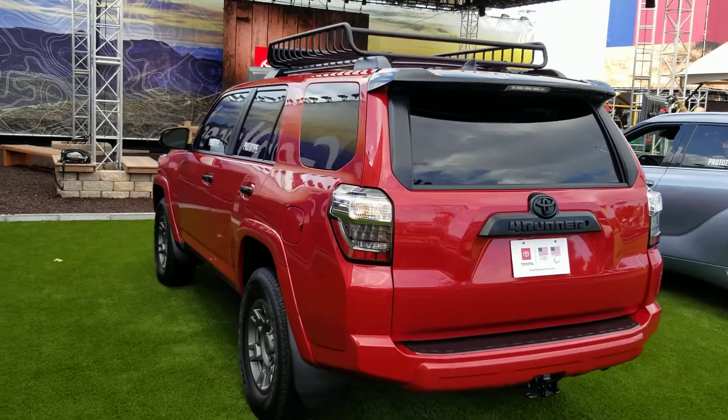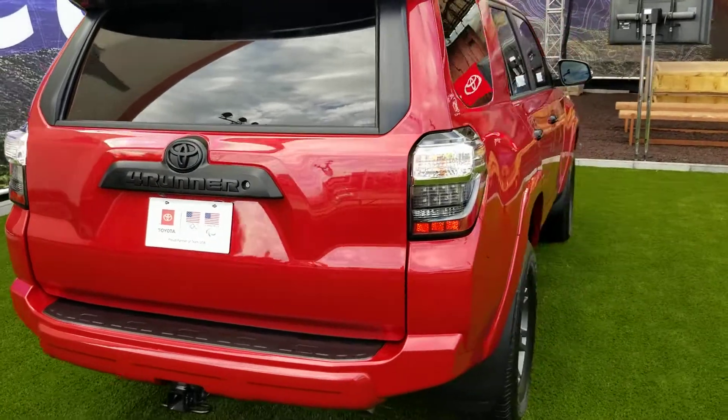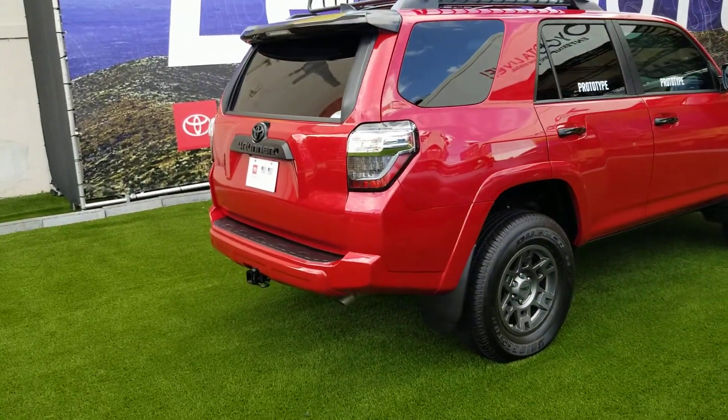This is the Adventure. They say it'll be out any day to dealers. Again, this is the very end of September 2019. This is the 2020 model.